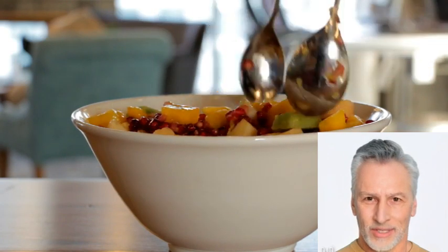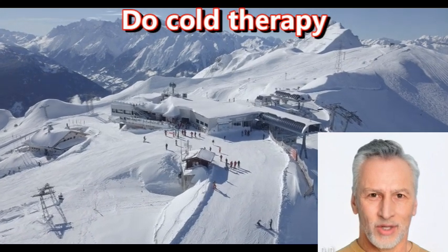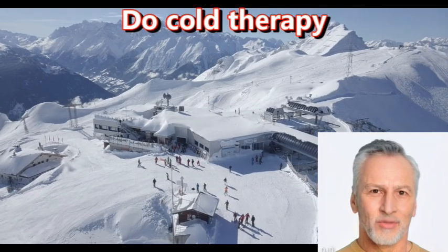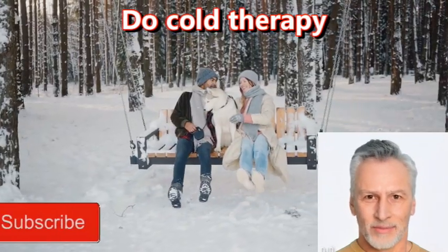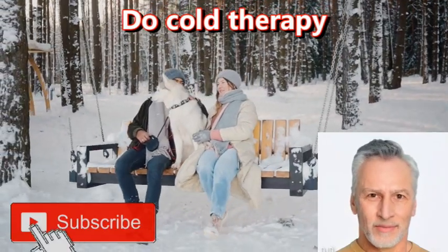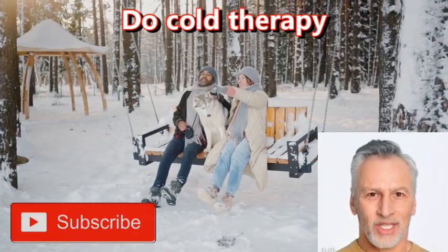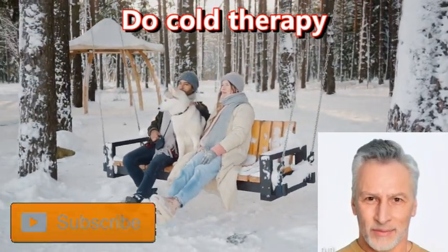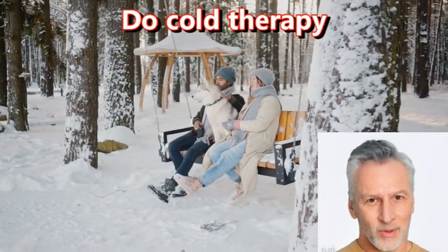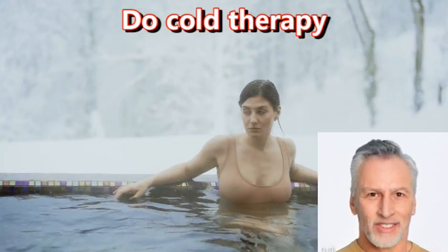Do cold therapy. Cold therapy, also known as cryotherapy, involves exposing the body to cold temperatures for a short period of time. While there is limited research on the effects of cold therapy specifically on brain health, one potential benefit is that it has been shown to reduce inflammation in the body, which can have positive effects on brain health.